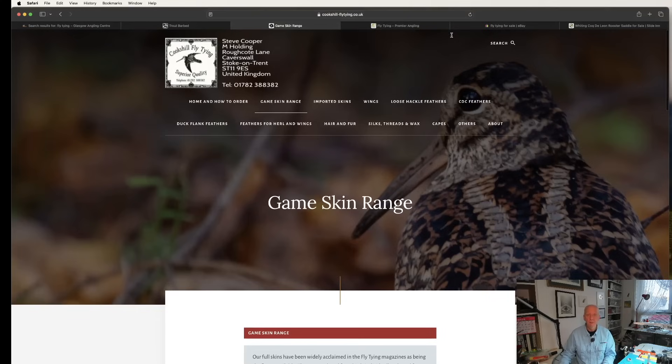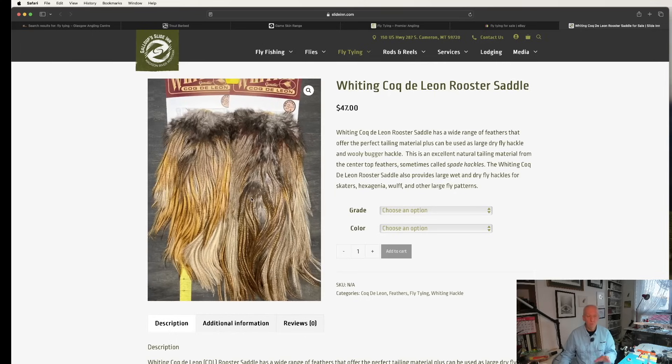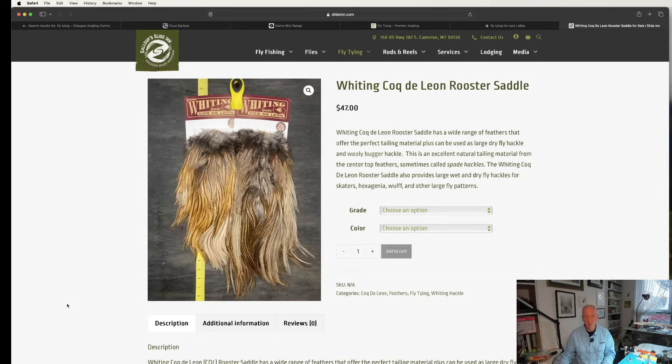That's just Cook's Hill and there's a lot more - you can buy individual feathers as well and they sell other things too. I'll put a link to all these websites. Here's a quick look at the Coq de Leon Whiting saddles I spoke about - this is an American website. You can see the actual saddles, nice big saddles - if you're tying a lot it gives you a great choice. They do the necks as well; I have one or two necks which are really nice but I've probably used more of the saddles. You can obviously buy across the water, as we say, or in Europe.